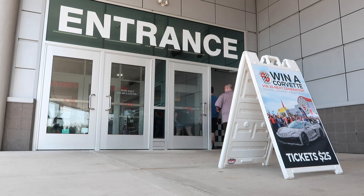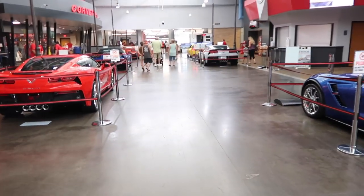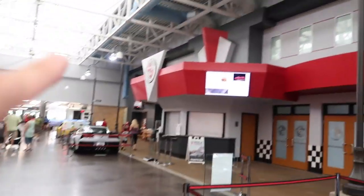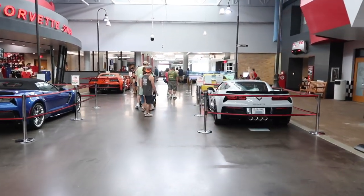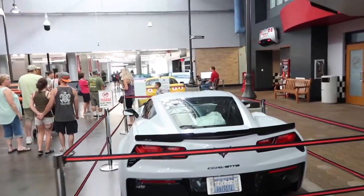They're on Central Time, so they're an hour behind East Coast time; in California they're only two hours ahead of you. The first thing you see when you walk in is the Corvette Drive — this is where everyone takes delivery of their brand new Corvette. They'll put your name up on the board, you get to ride along as they drive it out, and everyone claps for you.